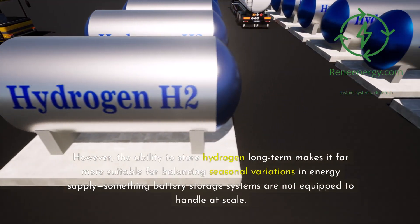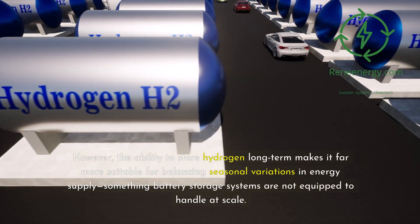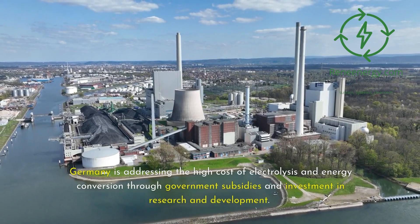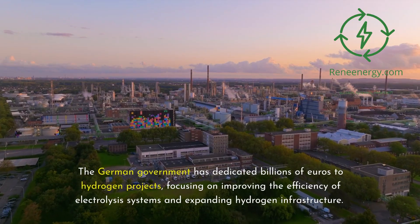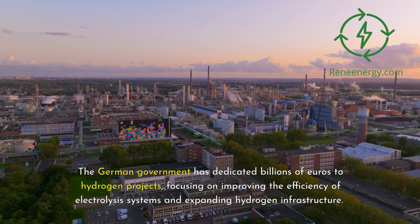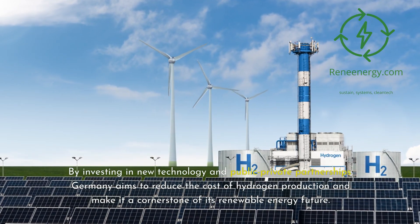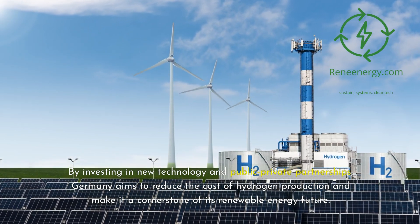However, the ability to store hydrogen long-term makes it far more suitable for balancing seasonal variations in energy supply, something battery storage systems are not equipped to handle at scale. Germany is addressing the high cost of electrolysis and energy conversion through government subsidies and investment in research and development. The German government has dedicated billions of euros to hydrogen projects, focusing on improving the efficiency of electrolysis systems and expanding hydrogen infrastructure. By investing in new technology and public-private partnerships, Germany aims to reduce the cost of hydrogen production and make it a cornerstone of its renewable energy future.